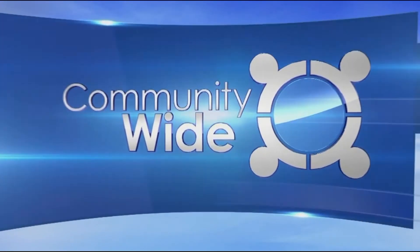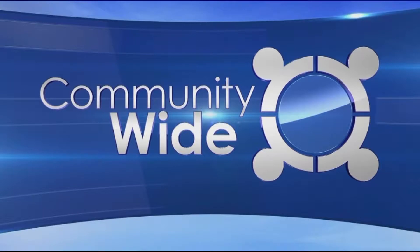Community Wide on the CW 46 continues. Welcome back to Community Wide. Leaves are changing, temps are finally cooling down, and before we know it, winter will be here. So we're helping get a jump on Mother Nature.